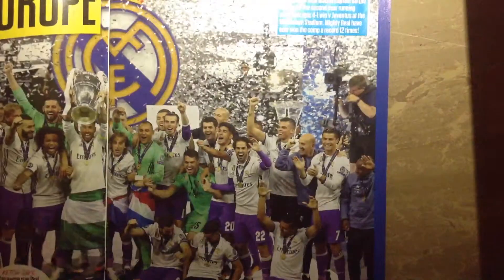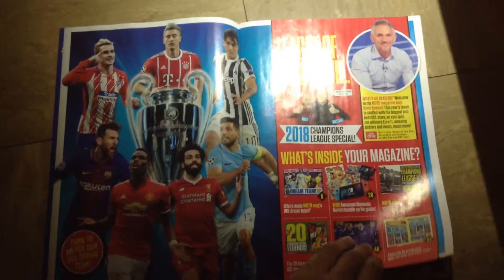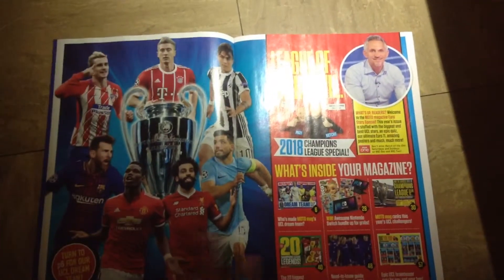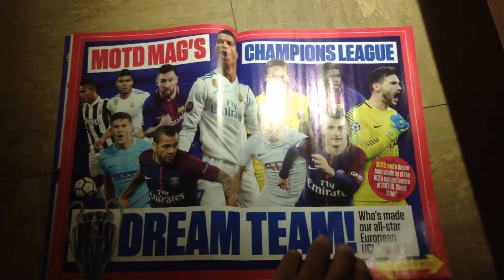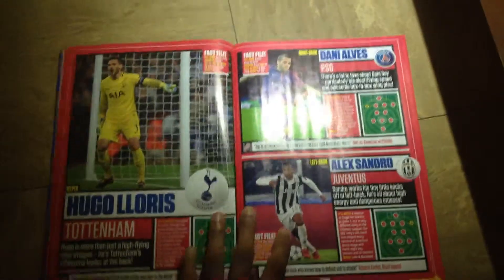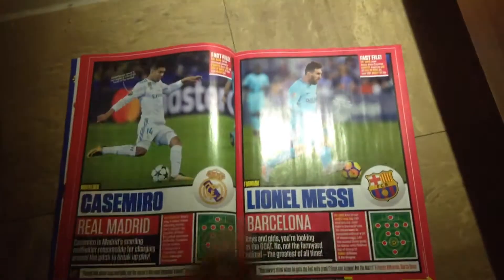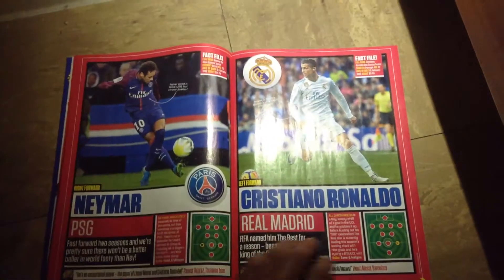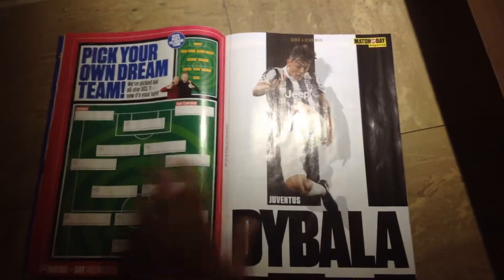Let me quickly go through this for you guys. So Kings of Europe again - I think they're the first team to win it two times in a row, Real Madrid obviously. One of the best players of the Premier League this season undoubtedly. If you guys don't know what the Match of the Day mag dream team is, here's a dream team. I'm not going to go through every single player, but hit that pause button. Lionel Messi, Casemiro, Ronaldo, Neymar, Harry Kane - pick your dream team.